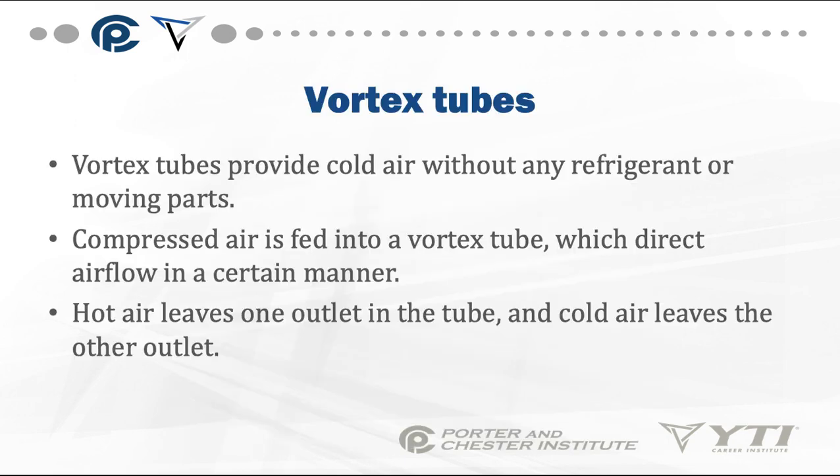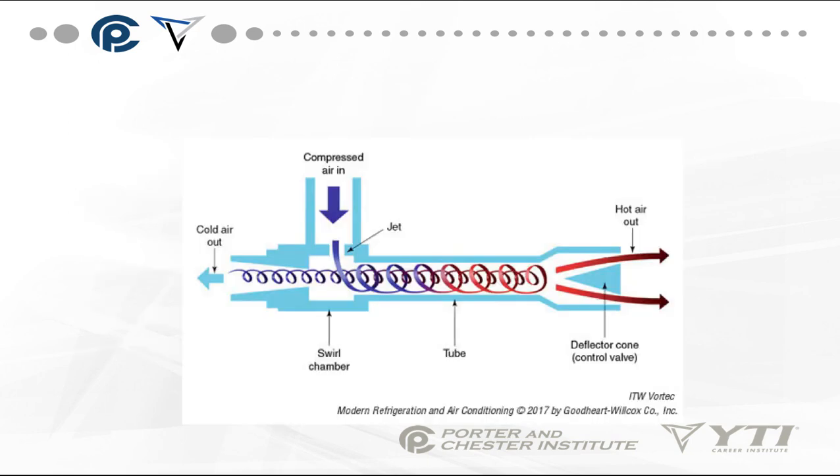Another way to provide refrigeration is by using vortex tubes. Vortex tubes provide cold air without any refrigerant or moving parts. Compressed air is fed into a vortex tube, which directs the airflow in a certain manner. Hot air leaves one outlet and cold air leaves the other outlet. We separate the hot and cold air, reject the hot air to where we don't want it, and direct the cold air to where we do want it.